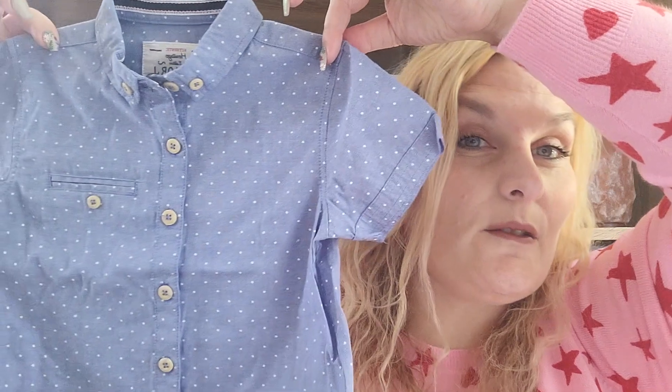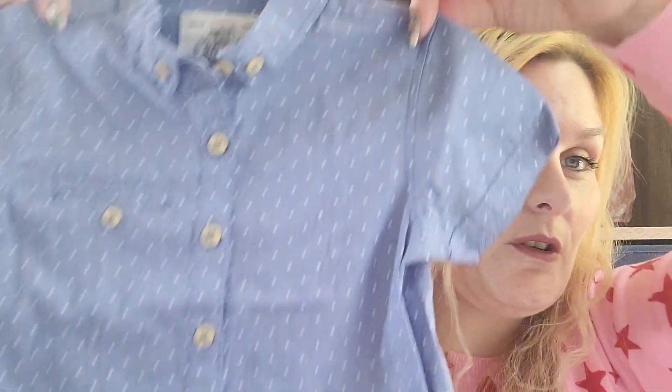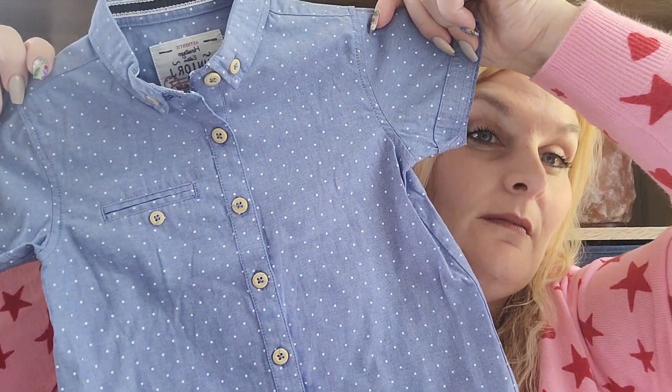Oh, this is so sweet — this little blue polka dot short-sleeve shirt. It's by a brand called Junior J, I think. I just thought it was really sweet and cute.